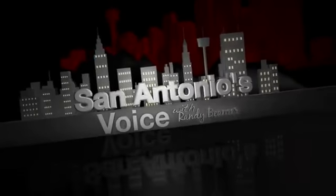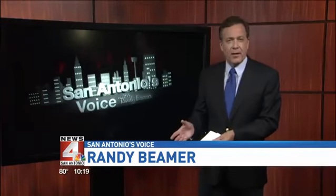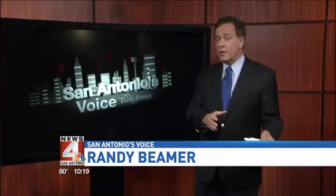San Antonio's voice tonight — something a little different, something really positive. If you have driven around or near downtown recently and wondered what the heck is that thing, or if you haven't been there, take a look.